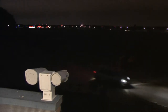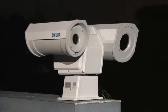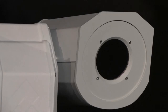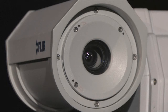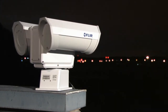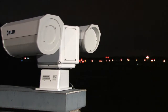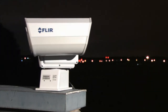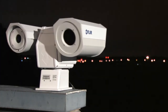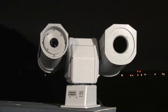The FLIR PT602CZ is a multi-sensor system. It consists of a thermal imaging camera, a daylight low-light camera which can be used when conditions permit, and a robust pan-tilt mechanism providing continuous rotation. Joystick operation allows the operator to see 360 degrees horizontal and plus or minus 90 degrees vertically, offering superb situational awareness.